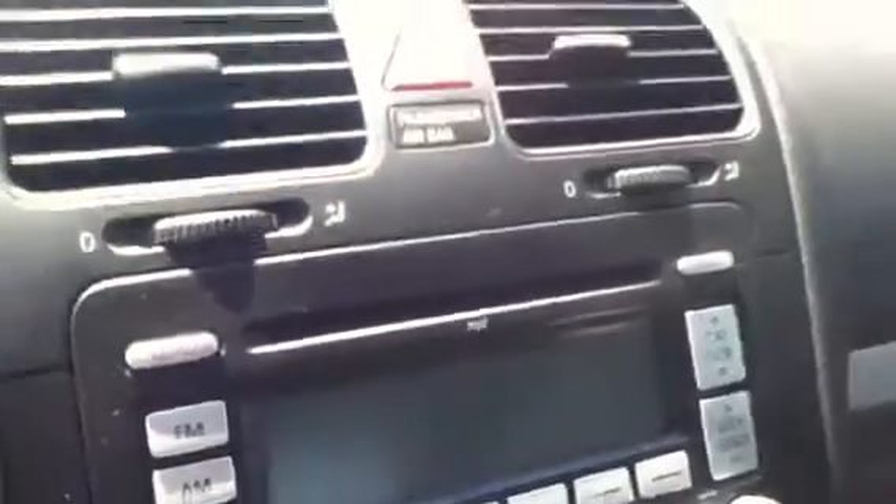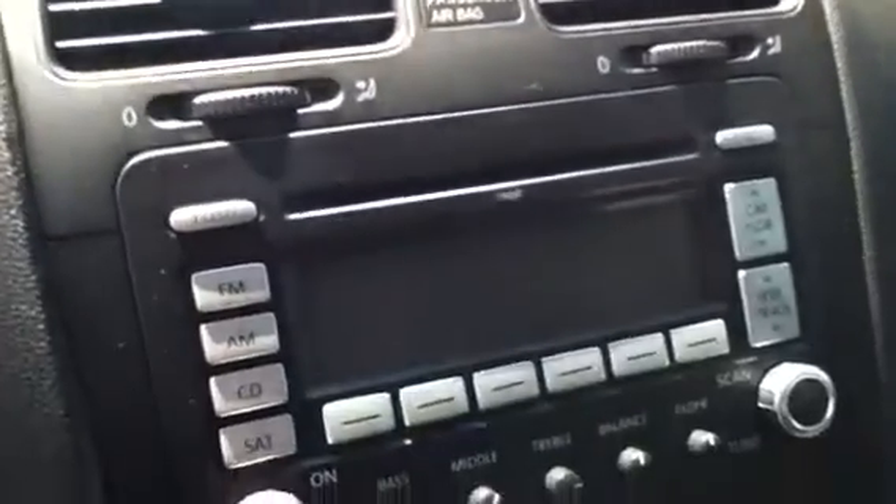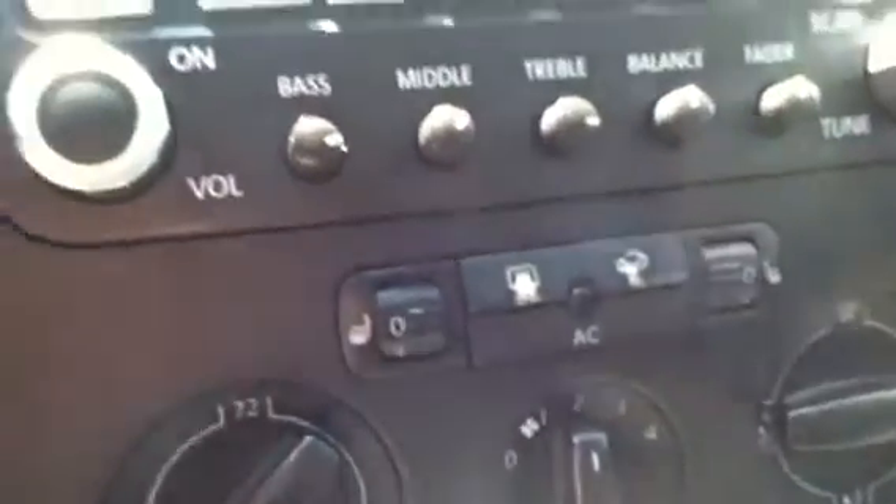Power windows, power door locks. And there's your moonroof. This one also has heated front seats, and it actually has what looks to be the connector for an Apple product — the auxiliary input.